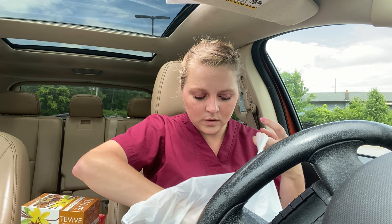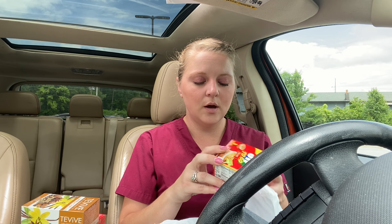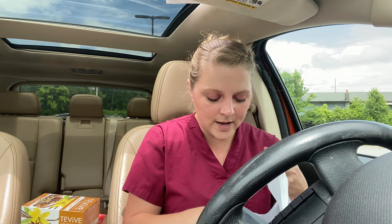I also got some of these to-go little peanut butter things, just to take to work as a snack.